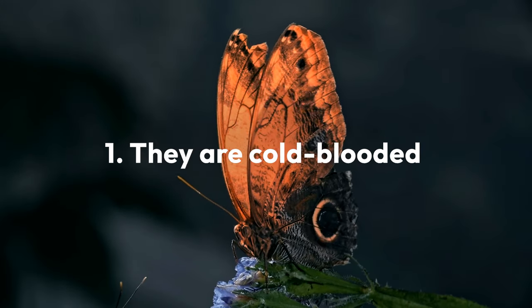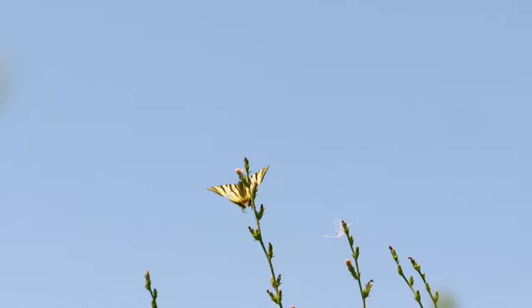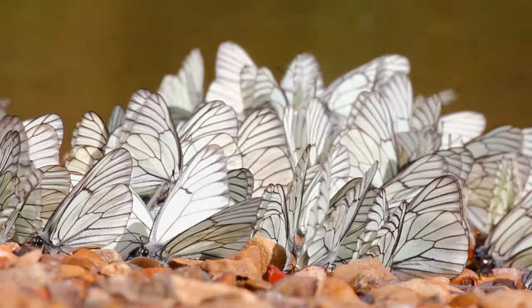Butterflies are cold-blooded insects and generally require an internal temperature of about 85 degrees Fahrenheit to fly. If conditions are below 50 degrees Fahrenheit, they will try to heat themselves up by basking in the sun, or they'll shiver by vigorously shaking their wings.